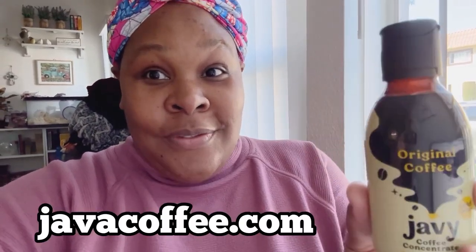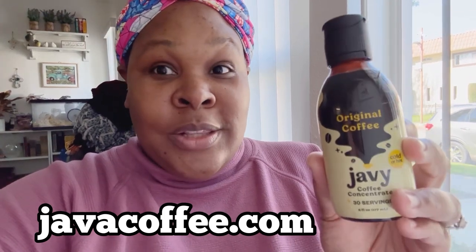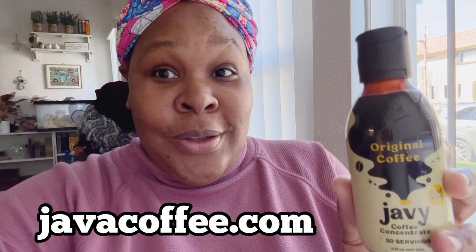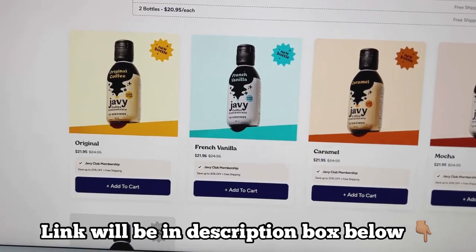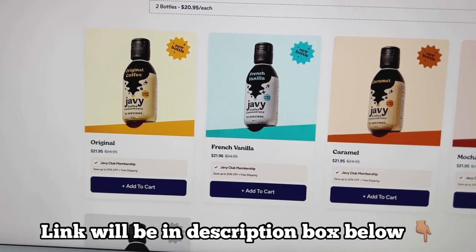Here is the product — this is by Java Coffee. If you guys haven't heard of Java Coffee, make sure you check out the website; I'll leave the links. You're going to get a special coupon code and 20% off your purchase. I'm going to show you the different flavors they have and some really good details. Go to javacoffee.com.